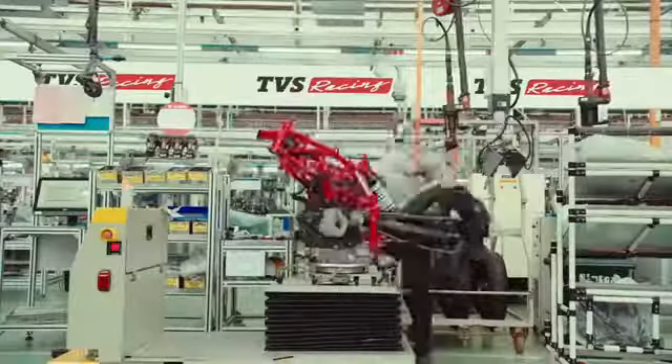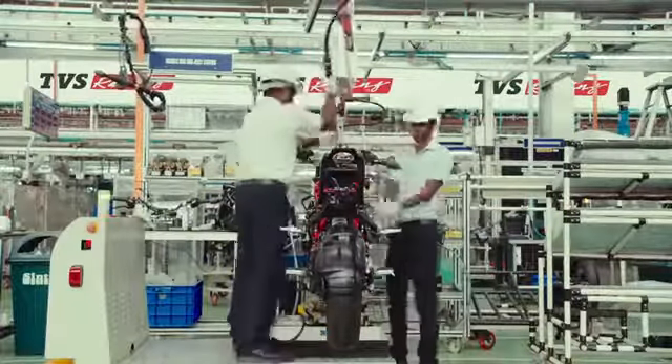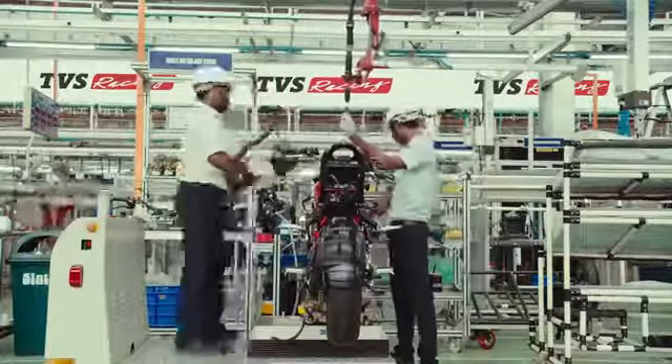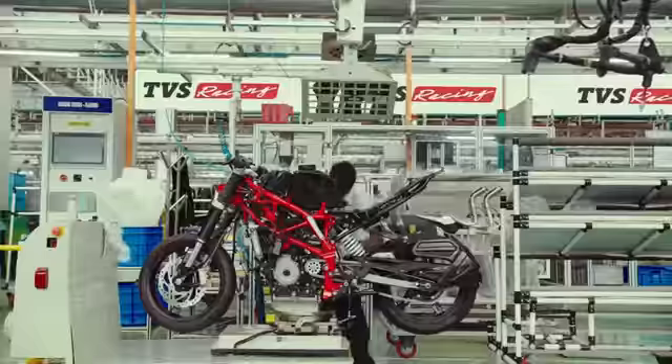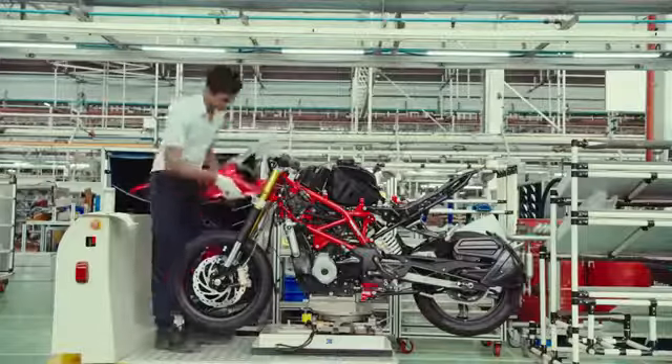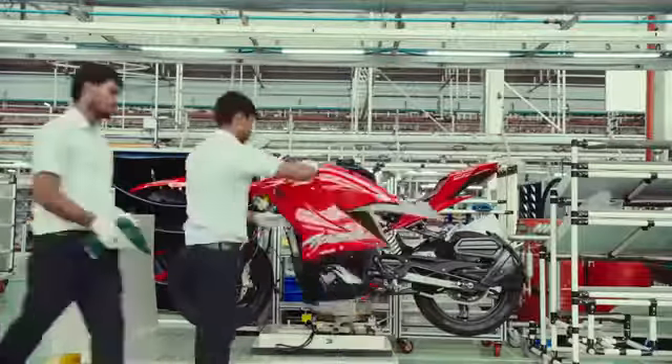The elements of the racer are pieced together by highly skilled engineers using the latest technology. The RR310 is inspected through every step of the manufacturing process to ensure it meets the high standards required on the track.